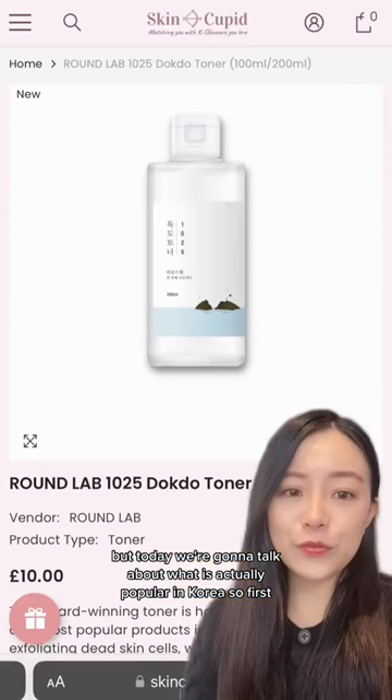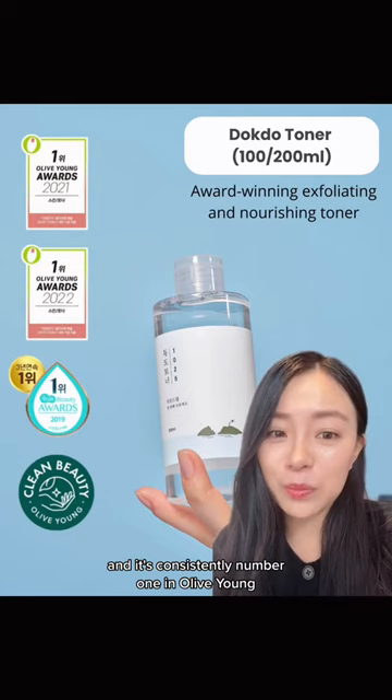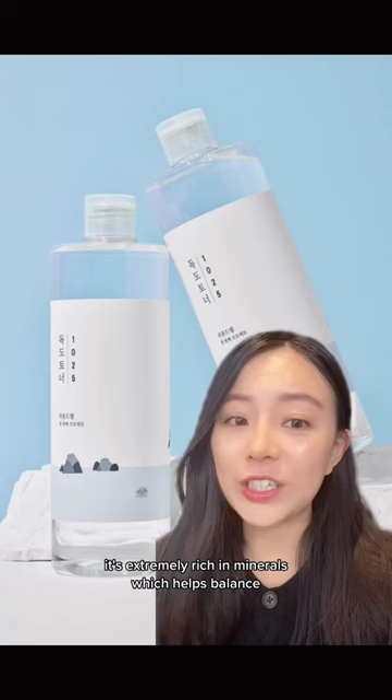First, we've got this cult favorite toner from Round Lab that's won nine different awards and it's consistently number one in Olive Young. The star ingredient is deep sea water from the Dokdo Island. It's extremely rich in minerals which helps balance, nourish and strengthen the skin.